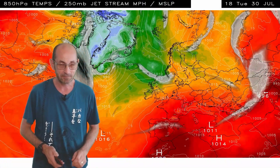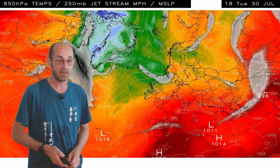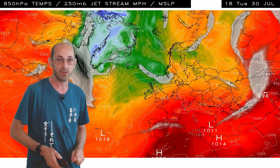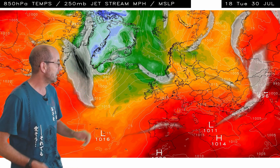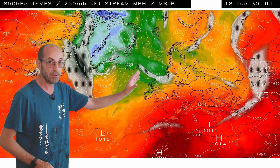Quite a lot happening there in terms of upper air temperatures in the jet stream profile. Here's the sequence from the same GFS computer model run. The orange shading over the southern half of the UK to start off with shows very warm air aloft - these are forecast temperatures at about 1,500 metres above our heads. The jet stream is fragmented and really to the north of the UK.